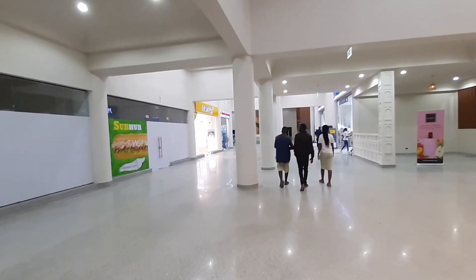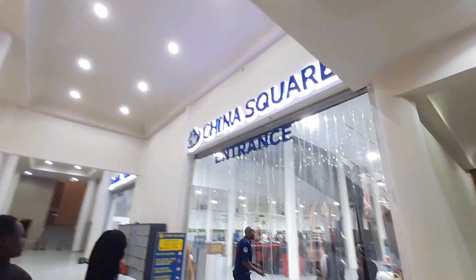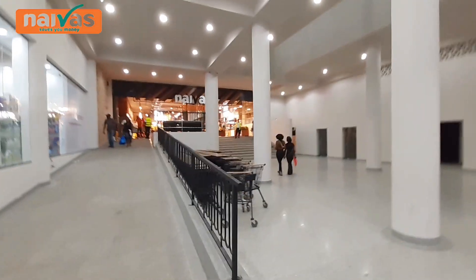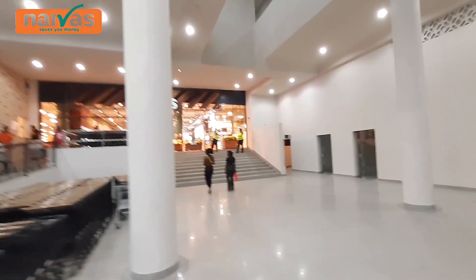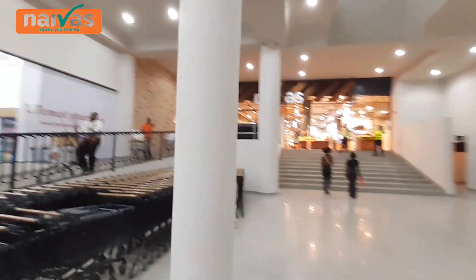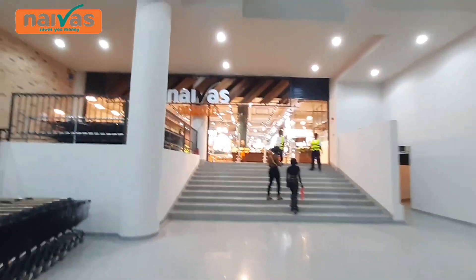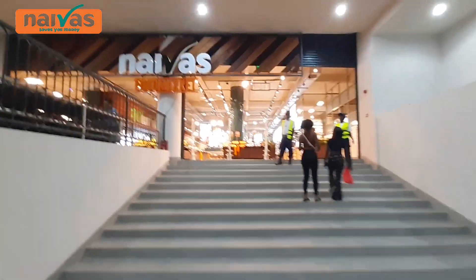Inside, this is how it is. This is the China Square right here, and here is the Naivas supermarket. So guys, this is the Naivas supermarket right here. The entrance is right here and the supermarket is right here. Let me go in so I can show you guys how the supermarket is right now.